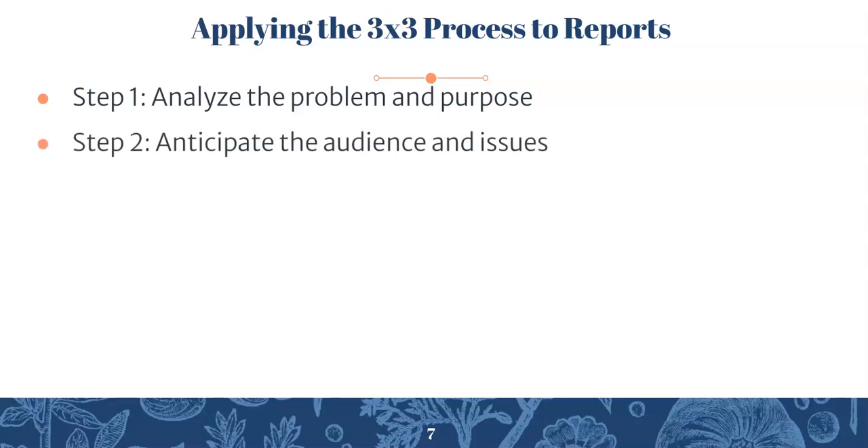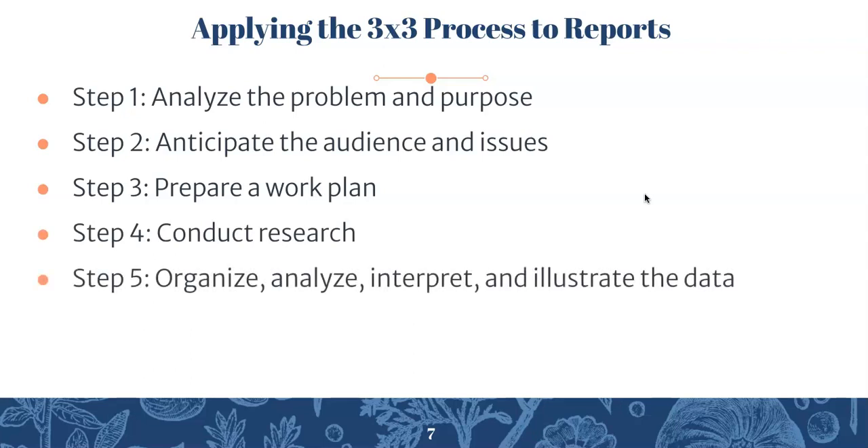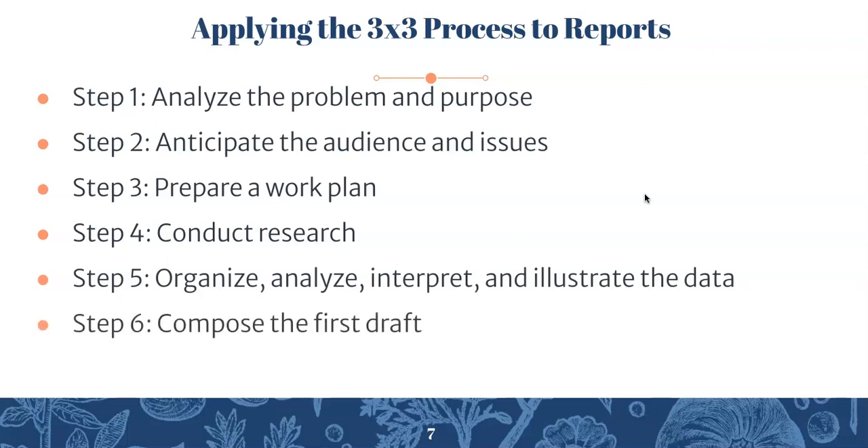Step two is anticipate the audience and issues. Step three: prepare a work plan, which will actually be the first component of your final project. Step four: conduct research. Step five: organize, analyze, interpret, and illustrate the data. Step six: compose the first draft. Step seven: edit, proofread, and evaluate.